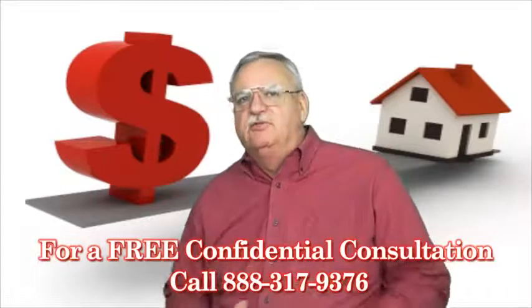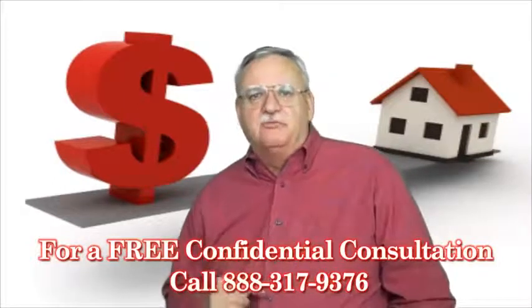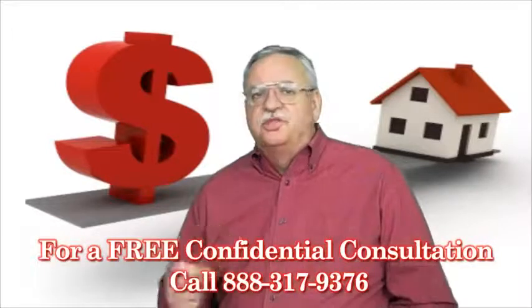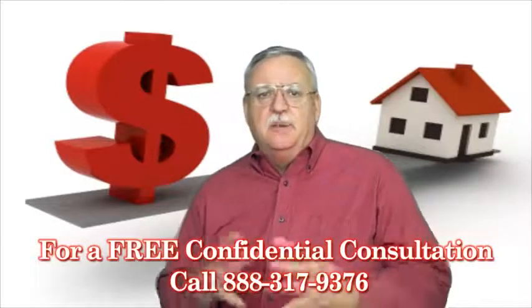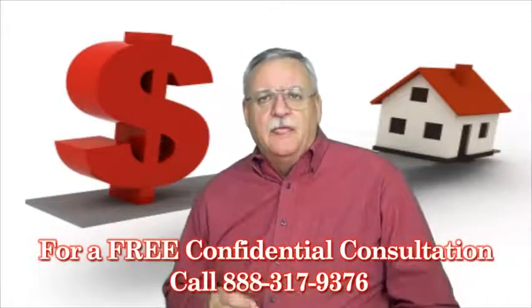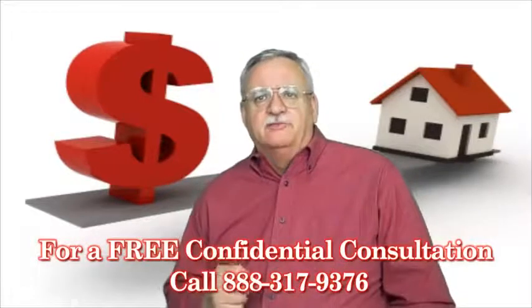Before the lender, servicer, or investor can make a decision on your short sale, they have to determine the fair market value of the property. There are several ways lenders go about doing this, with some being more accurate than others. Depending on the property type, they include the Broker Price Opinion, the Assessed Property Value, and the Full Appraisal.